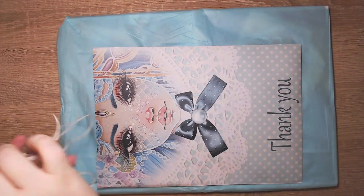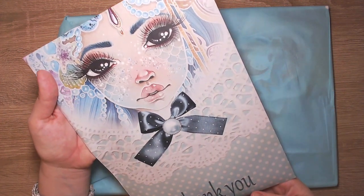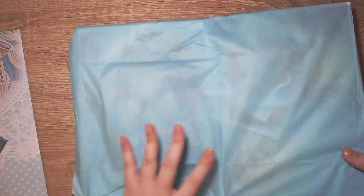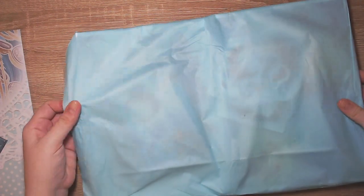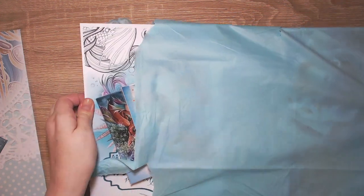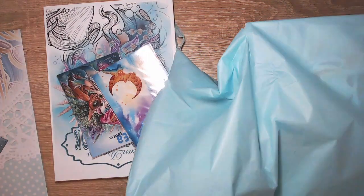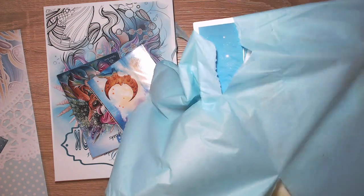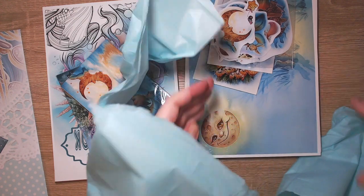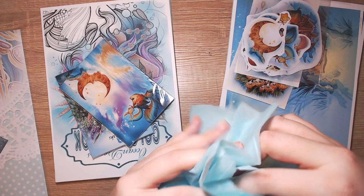So beautiful! Let's look at the big items first. This is the surprise tenting package you get with your order. Wow, this is very nice.